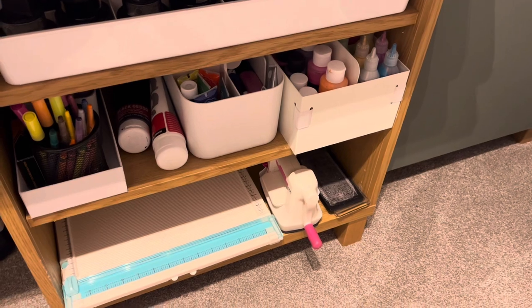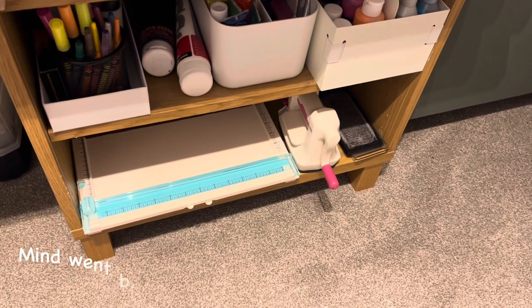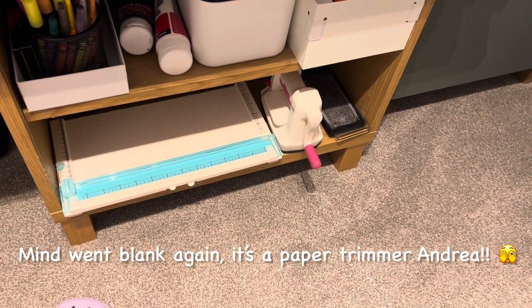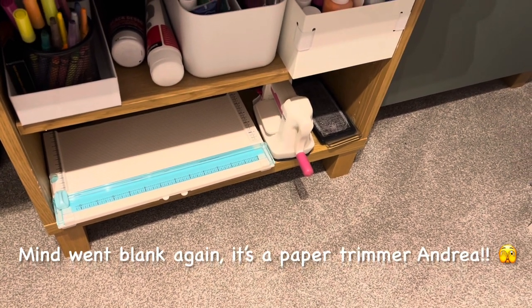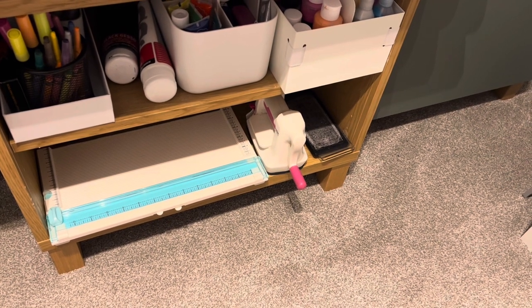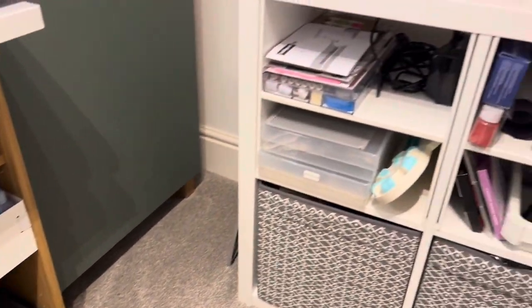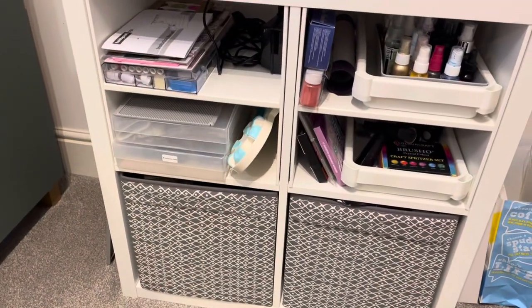There are paints and another cutting machine there - a cutting thing, I can't think of the name of it - and my mini die cut machine. Then just to this side I've got another unit the same as the one on the left-hand side.